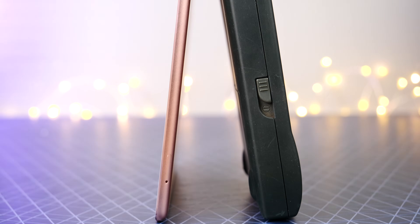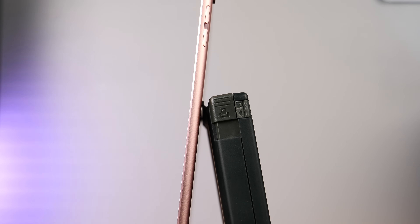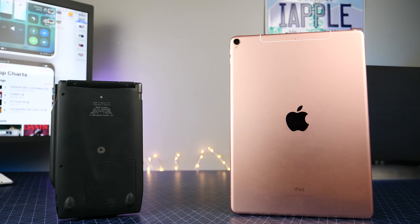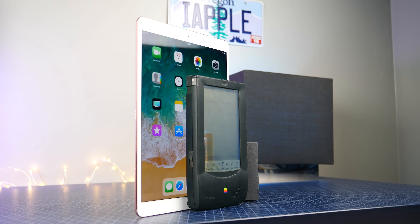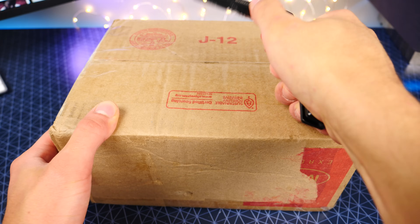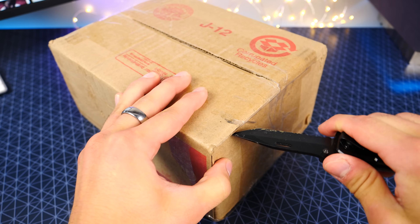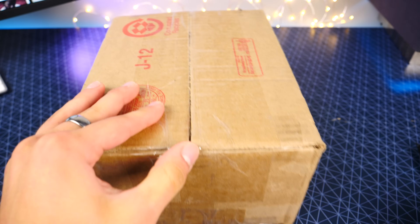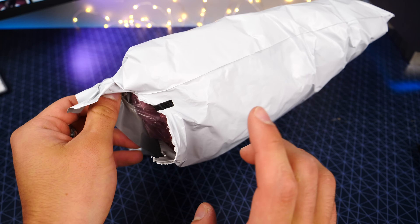What's up guys, EverythingApplePro here, and here's a video I've had planned for a very long time. I've been waiting for Apple to release their newest iPad, and I wanted to compare it to the very first tablet offering from Apple. A lot of you guys won't even remember what this is, but this is the Apple Newton tablet. It was introduced 24 years ago in August 1993. This is about 30 years later — history has been remade completely. And this is actually the first edition of the tablet ever, so it's the first model number period.